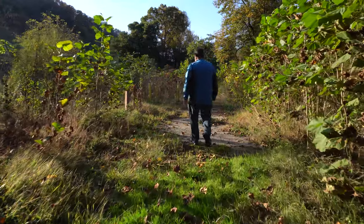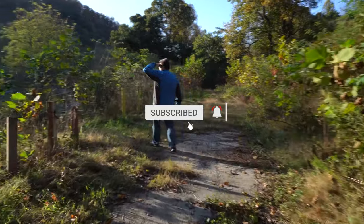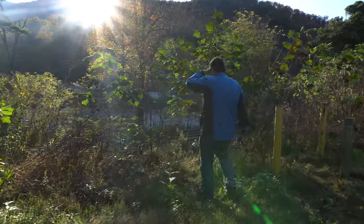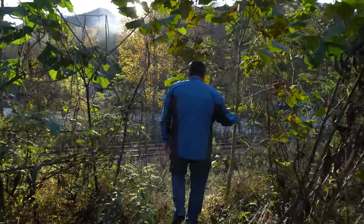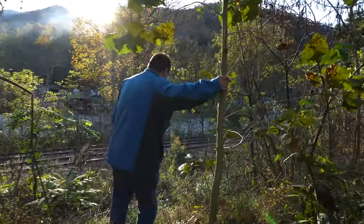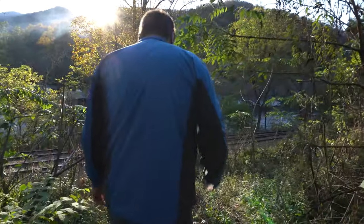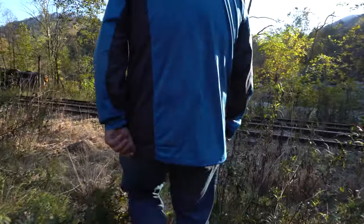So we can't access it from that way, so we're going to try another way. That kind of looks flattened. Come on down. Oh yeah, this is the way. Yes, and it's not blocked off. Guys, we got to it and it's not blocked off. Check this out.